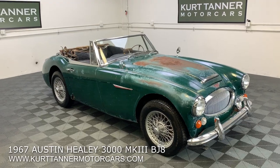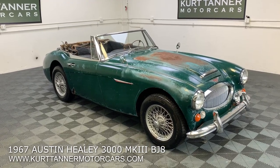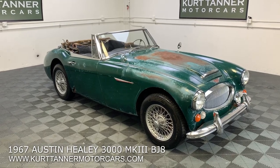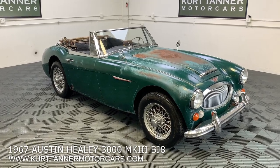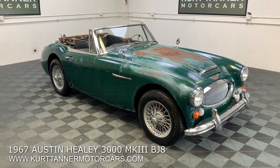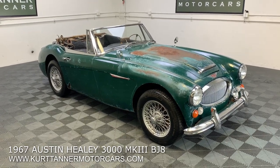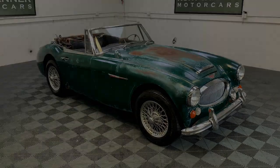www.kurttannermotorcars.com. Running engine — you could probably do brakes, get the fuel supplied up to the engine, do brakes, and you'll be able to drive this car. It's for sale right now on our website — snag this one up and you'll have a fantastic project for over the winter.